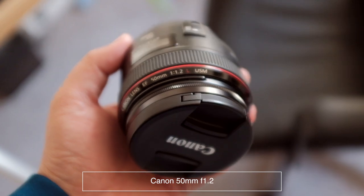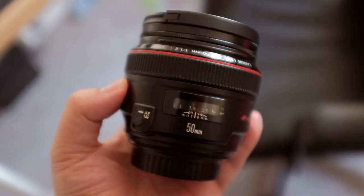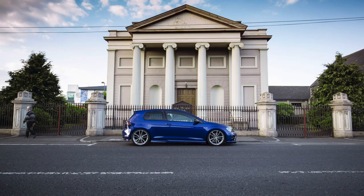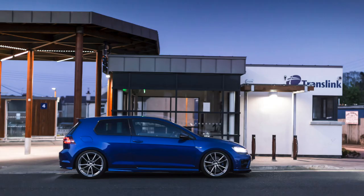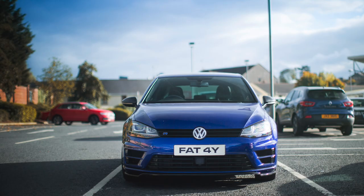My second favorite lens is the Canon 50mm f/1.2. I prefer this over the 35mm because of the magic it produces — the depth of field and bokeh are insane. When it works, it's awesome. However, at f/1.2 the focus is known to be a bit hit and miss; I'd say maybe two out of five shots would be in focus, which is frustrating.